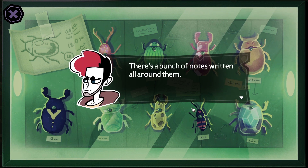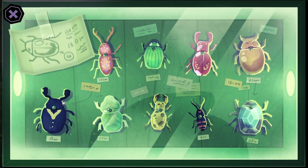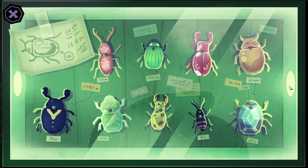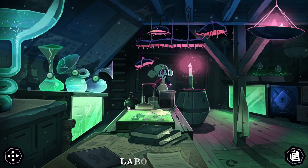There's a bunch of notes written all around them. It's mostly numbers — no idea what they mean. Nine beetles, this is mostly numbers. I don't really know what they could mean for now. Maybe breeding numbers? Or species numbers? Discovery numbers?